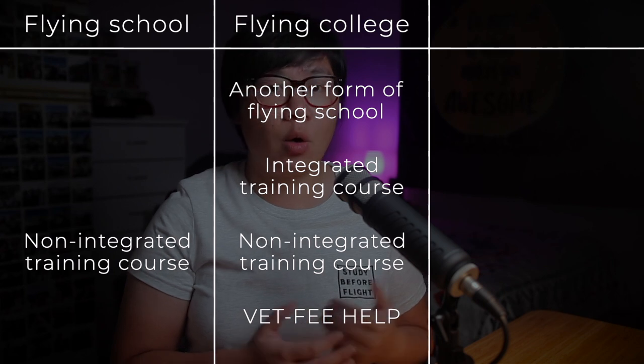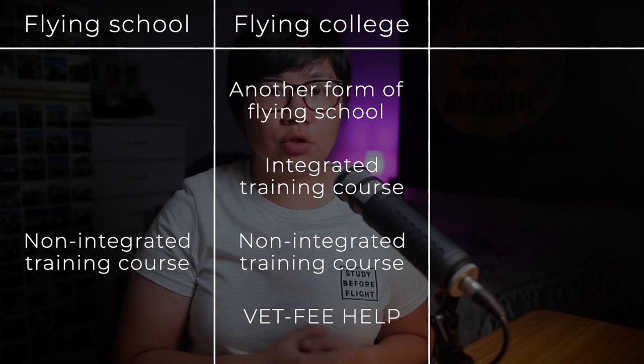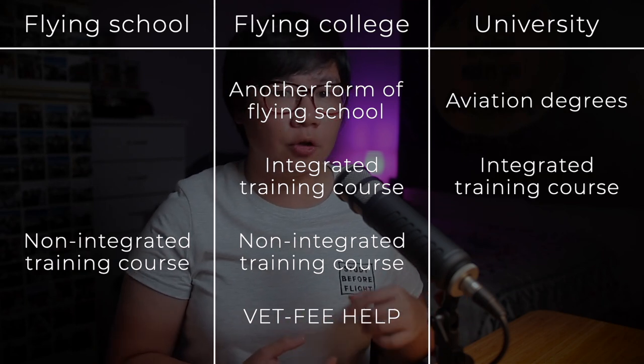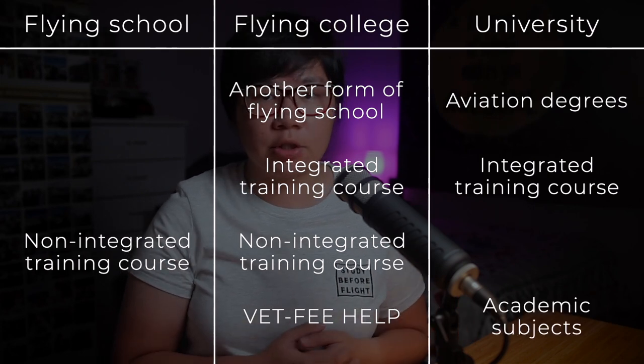Only Australian permanent residents or citizens can apply for FEE-HELP. Unfortunately, for international students, you have to pay it up front with installments. Third, university — aviation degrees provide integrated training course for the flying side of things, and also academic subjects about flight operations and aviation management. In Australia, there are six universities that offer aviation degrees and flight training, like UNSW in Sydney, RMIT in Melbourne, or UniSA in Adelaide. Personally, I was from UNSW — if you're interested in knowing about their program, check out this playlist where I share all my experience during my time there.